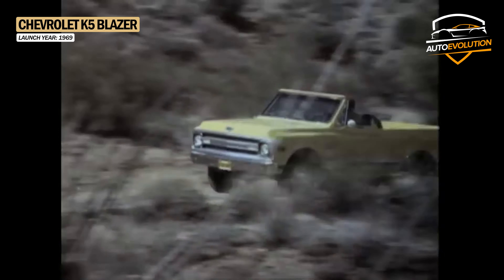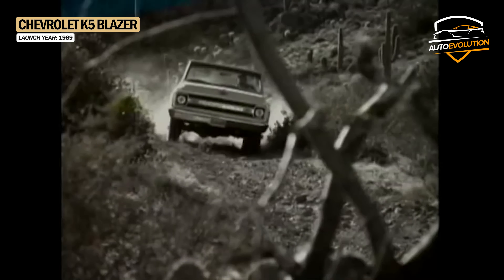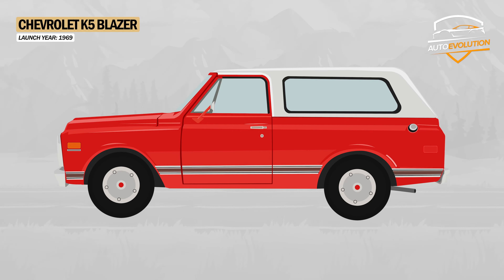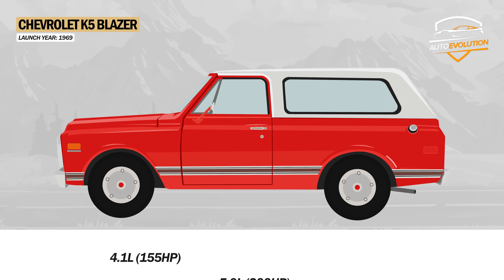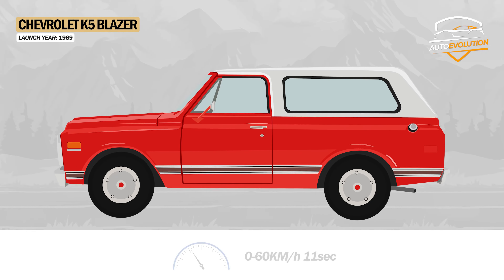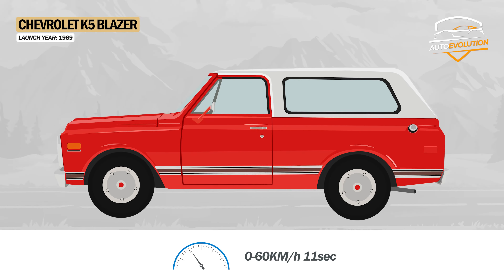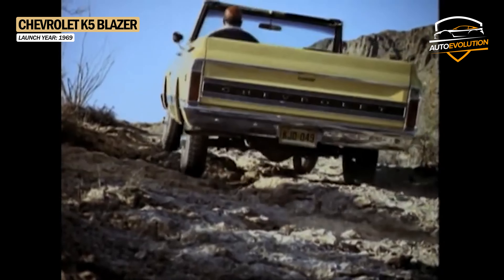It had a removable fiberglass roof, and extra comfort and convenience options like air conditioning and cruise control made it a favorite. Initially, the Blazer only had four-wheel drive and three different engines: a 155hp 4.1L inline-six, a 200hp 5.0L V8, and a 255hp 5.7L V8. The latter reached 0-60 km/h in 11 seconds, making it the fastest vehicle in this category. Two-wheel drive versions were added for the 1970 model year, along with a 4.8L inline-six engine option.